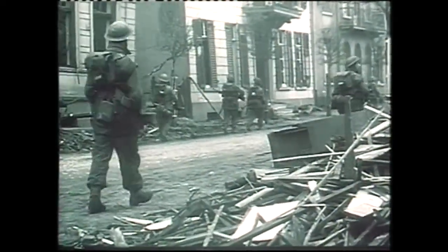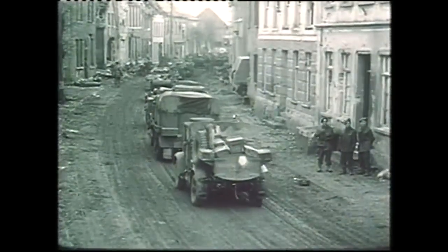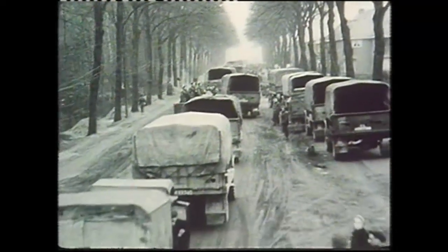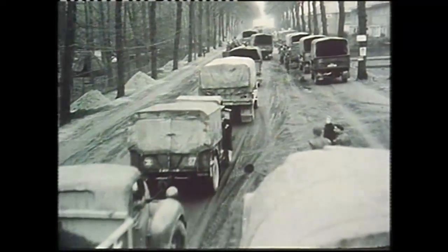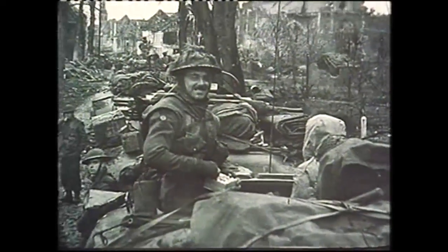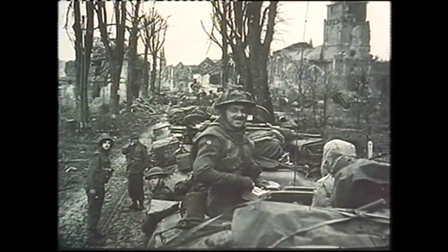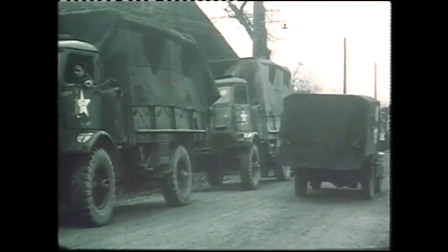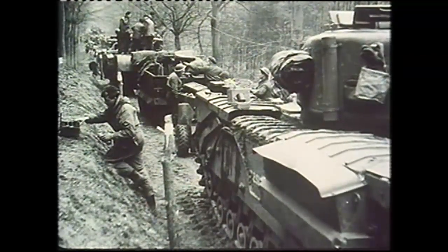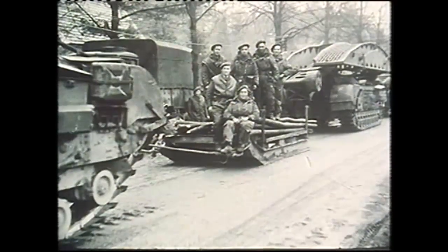It was all very patchy and confused — no more so than on the main road to Cleve, where the 15th and 43rd Divisions had become hopelessly entangled in what was probably World War II's biggest traffic jam. It lasted all day, and left both divisions' follow-up brigades in complete disarray, as well as preventing the reserve brigades of both divisions moving forward. Fortunately, the Allies controlled the airspace. It was a day for calm, rational thought, but cold, wet, tired and frustrated, commanders blew their tops. It didn't help.